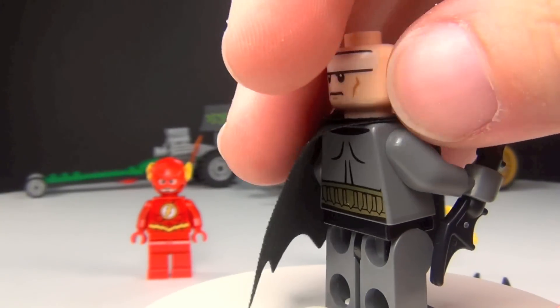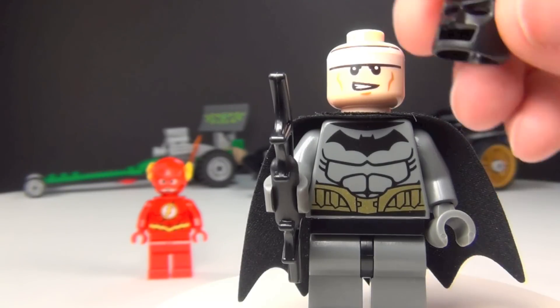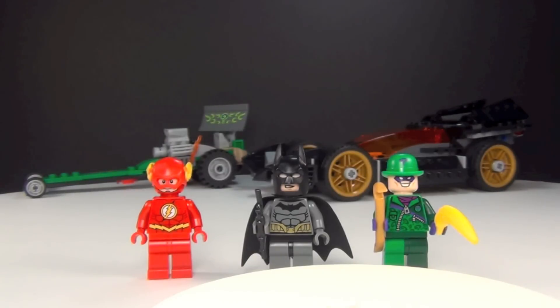And I know you guys all know what show this is based off of. Now it doesn't say on the box that it's based off of the show, but you guys all know what show this is based off of. So feel free to comment and tell everyone, because I'm not going to say since it's not on the box.